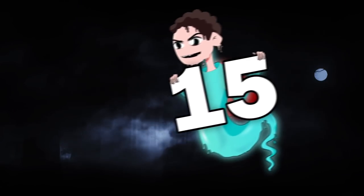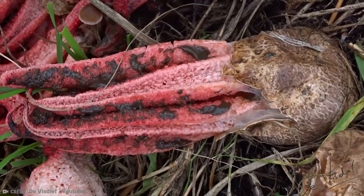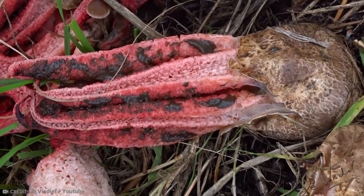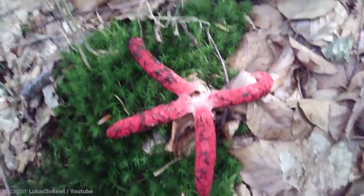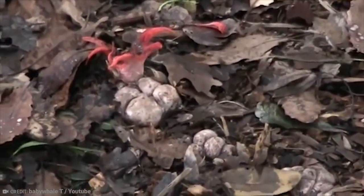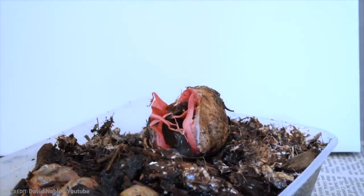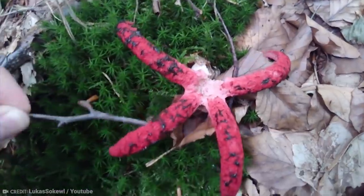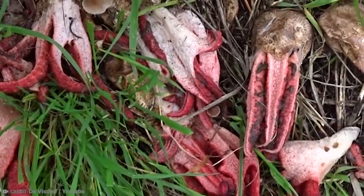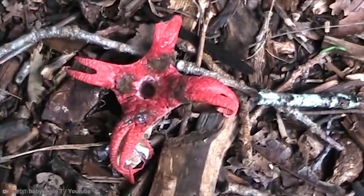Number 15: Octopus Stinkhorn. Whether you call it Octopus Stinkhorn, Devil's Finger, Octopus Fungus, or its real name of Clathrus archeri, it's clear to see this thing doesn't look like it's of this world. This fungus, which is indigenous to Australia and New Zealand, looks like blood-red fingers protruding out of the ground. It looks a bit like a starfish and has between 4 and 8 red arms, covered in an awful-smelling gleba.